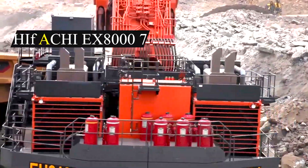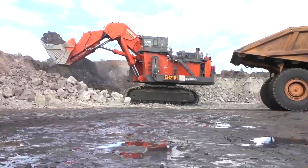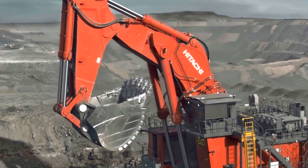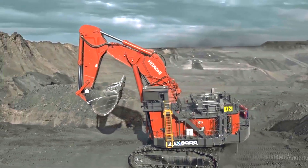Number 4: Hitachi EX8000. The Hitachi EX8000 is a heavy-duty hydraulic excavator produced by the Japanese company Hitachi. It is built to operate around the clock under typically difficult settings. It is Japan's largest excavator, measuring 22 meters in length, 10 meters in width, and 9.9 meters in height.